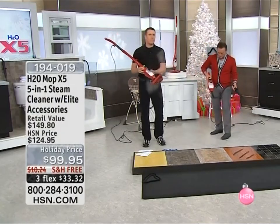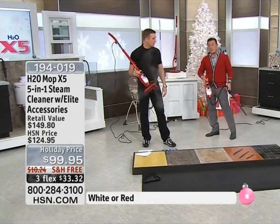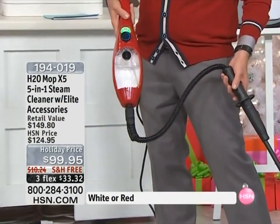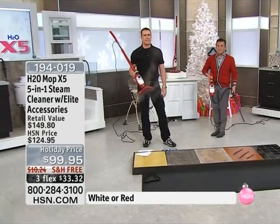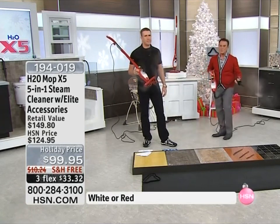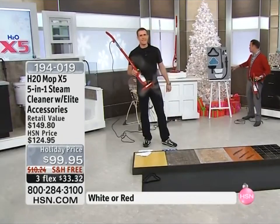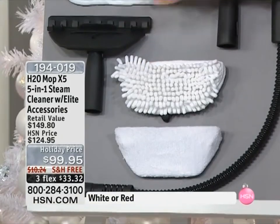We're going to start demonstrating. The red one is holiday red — we have the most quantity on that. If you want the white, there are only 399 left for the entire visit and holiday season. If they sell out, we will not get these back until January. Free shipping, and you get them home on three flexible payments. You receive all the accessories: the extension hose, the coral mop, the mop for hard floors, and the squeegee for windows.